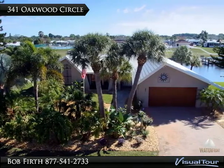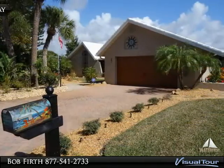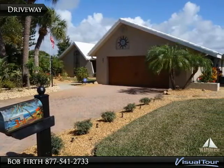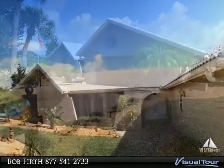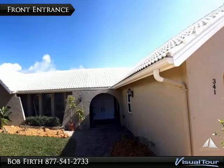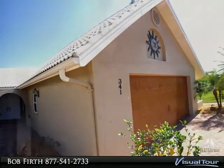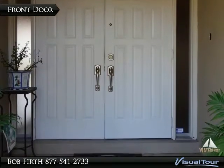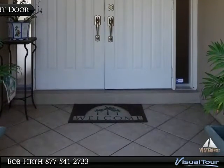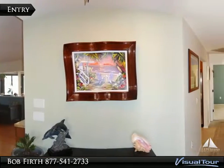Waterfront living at its best — your own personal paradise. Inviting front entrance to your new Florida home with well-maintained landscaping and a paver walkway to the front entrance. There are double front doors with updated hardware.